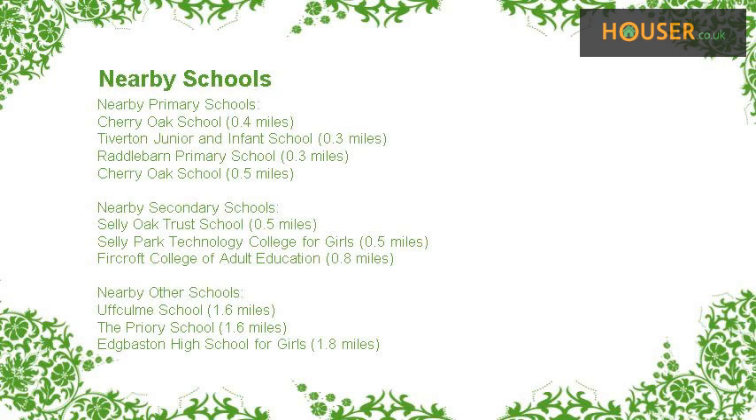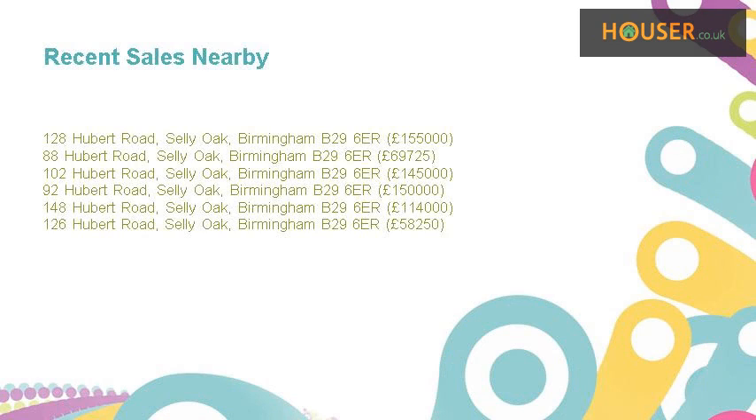Some excellent schools are near this property, making it an ideal purchase for families. Recent sales near this property are shown here with sale prices.